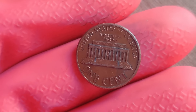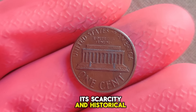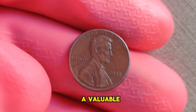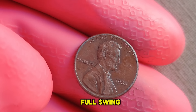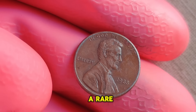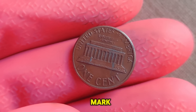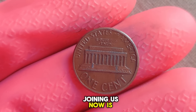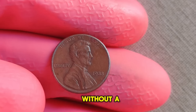Despite its humble appearance, this penny holds immense value. Its scarcity and historical significance contribute to its allure among collectors worldwide. It's 1988, and the Philadelphia Mint is in full swing, producing millions of pennies. Amidst the hustle and bustle, a rare occurrence unfolds — a batch of Lincoln pennies is minted without the customary P mark, slipping through the cracks of quality control and into circulation. Joining us now is a passionate coin collector who was fortunate enough to acquire one of these elusive 1988 Lincoln pennies without a mint mark.